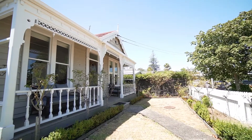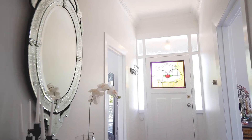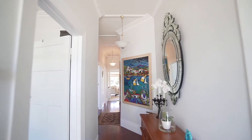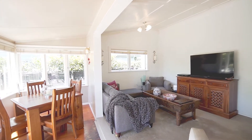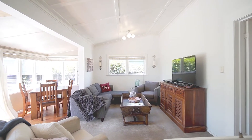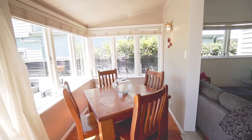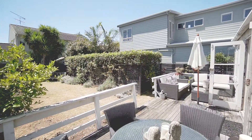If you're looking for character then you've certainly found it here. A beautiful central hallway with ornate architraves and high stud ceilings leads you straight down the polished native timber flooring to the business end of the home. The open plan kitchen flows out to the second living, separate dining and sunroom where you'll find an abundance of natural light and access to the north facing outdoor living and flat backyard.